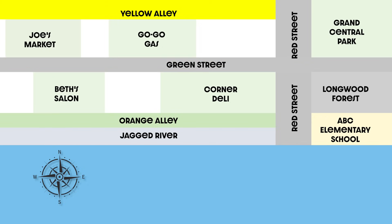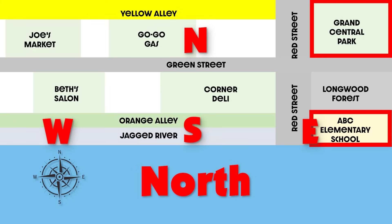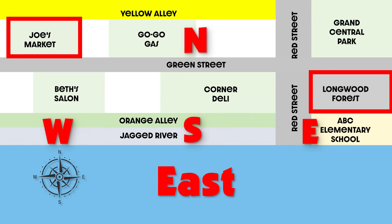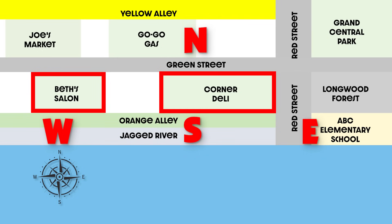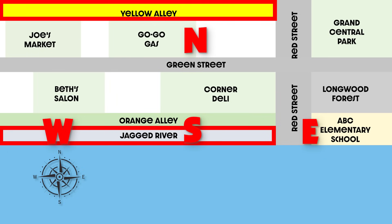Now it's your turn. Which direction would you travel from the school to the park? Did you say north? That's right! Which direction would you travel from Joe's Market to Longwood Forest? If you said east, you're correct! Which direction would you travel from the Corner Deli to Beth's Salon? Did you say west? Great job! And which direction would you travel from Yellow Alley to the Jagged River? I bet you said south!